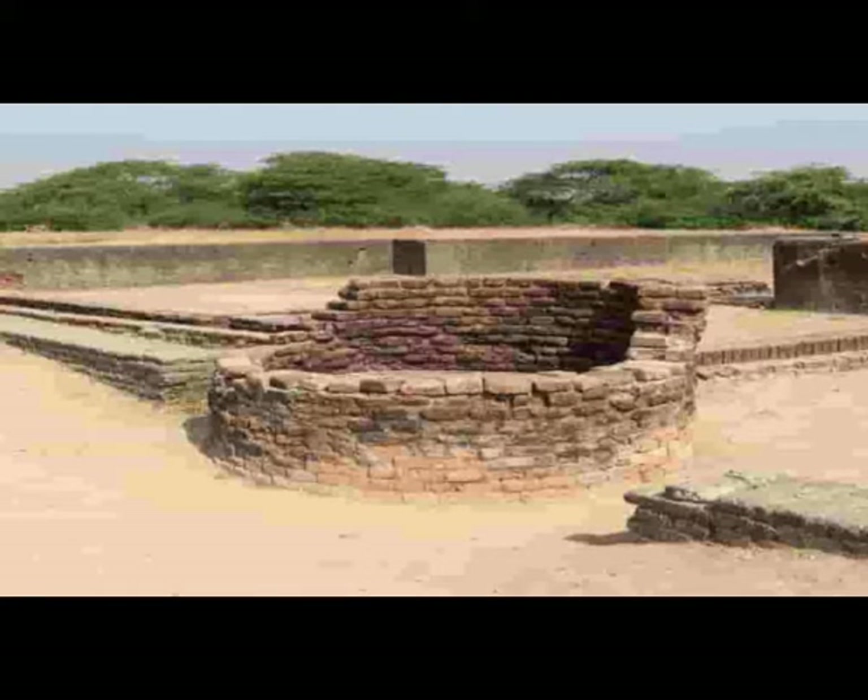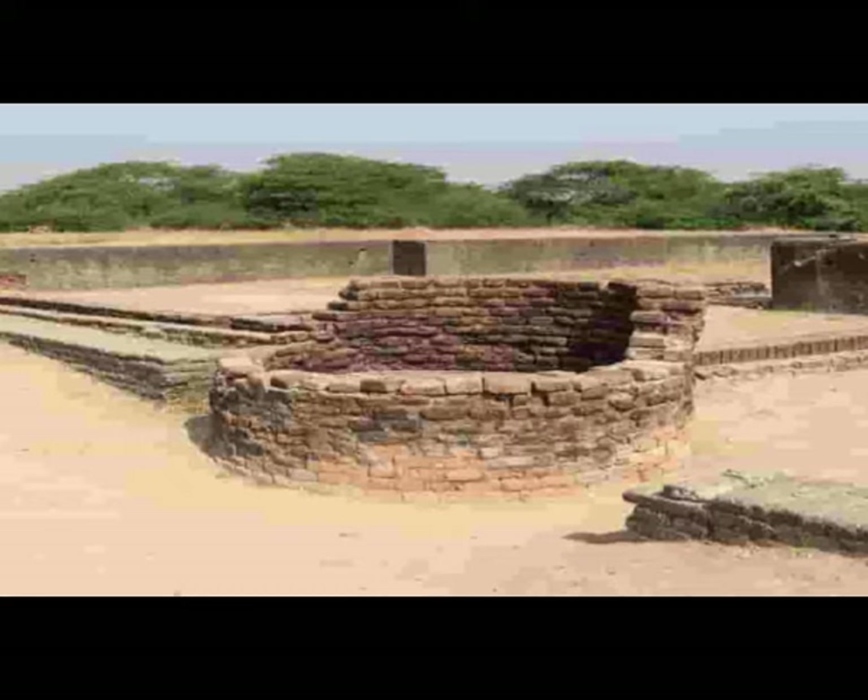Lothal Warehouse, near to the dockyard. You can see the ruins of Long Wharf connected to the dockyard. According to the archaeologists, this place was used as a warehouse in ancient times.